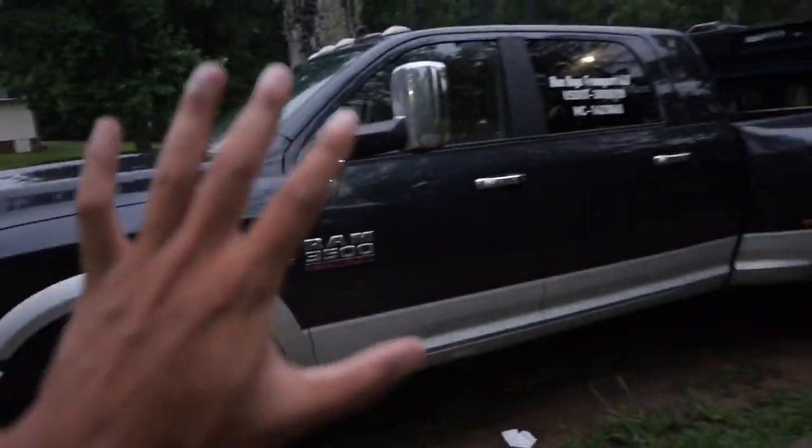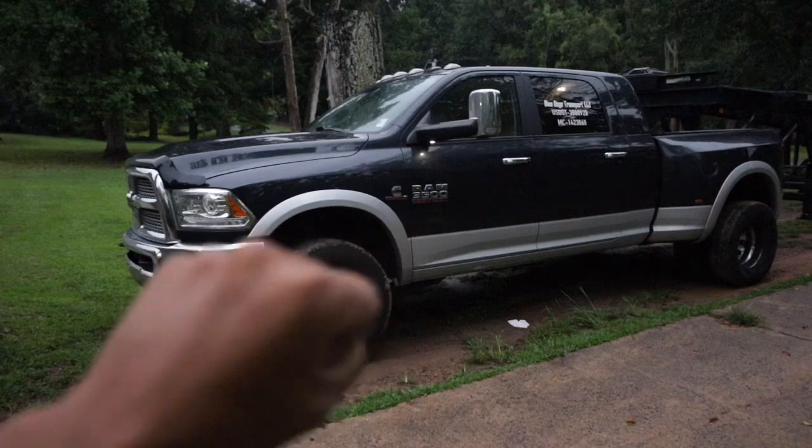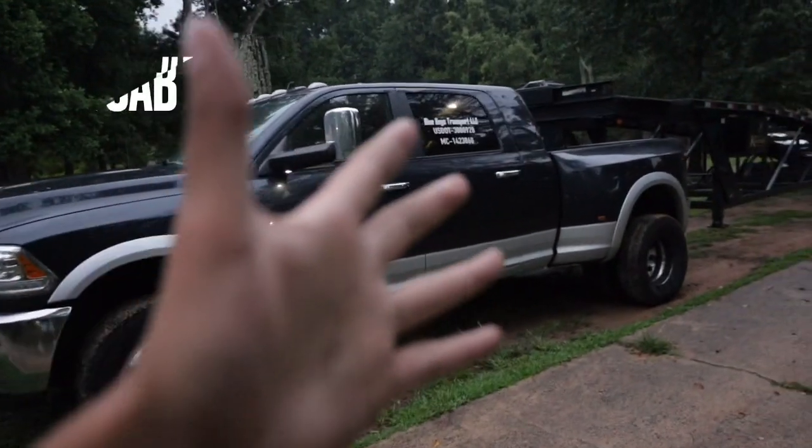Usually I just pop it in four low and this truck gets out of any hole. I put about 18,000 to 20,000 pounds on this trailer and it's always gotten out — stuck in mud, gravel, anything. This truck is a beast; I definitely recommend it.